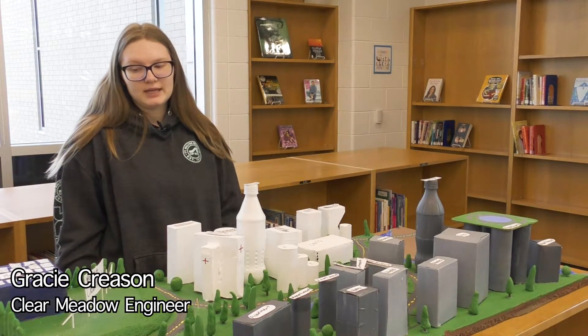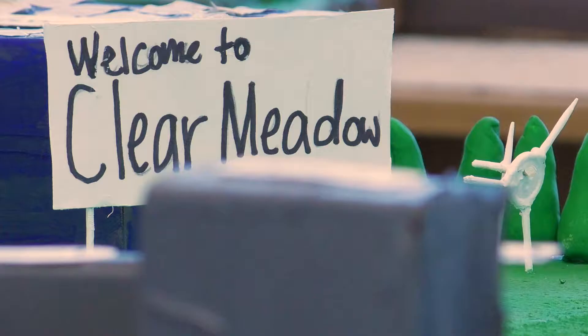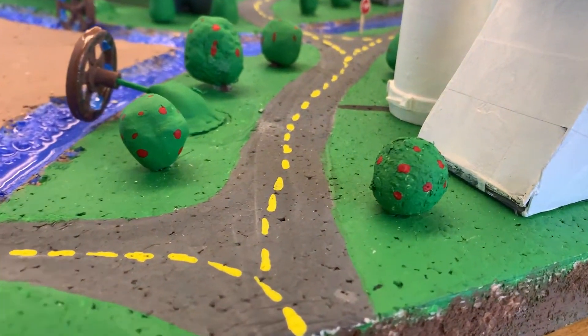So we had to use clay, cardboard, and recycled items. We used buttons and epoxy to fill the river because that's reasonable, and some old parts that we found in our KW room.